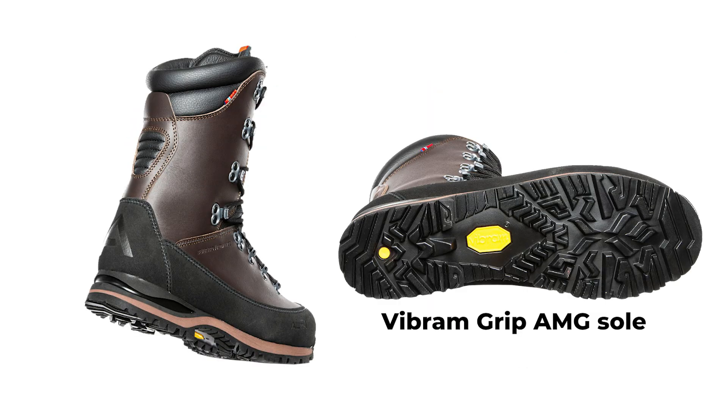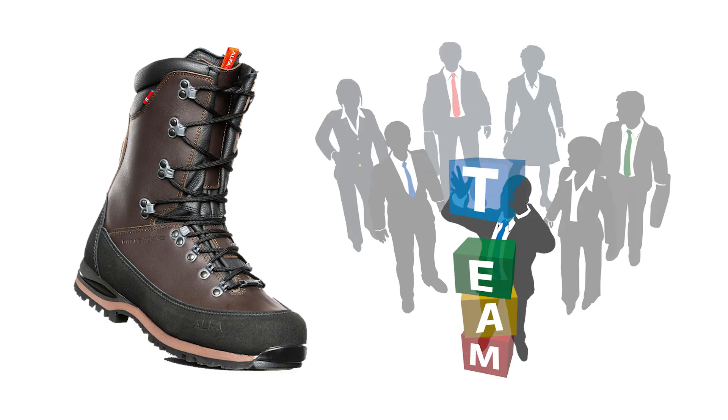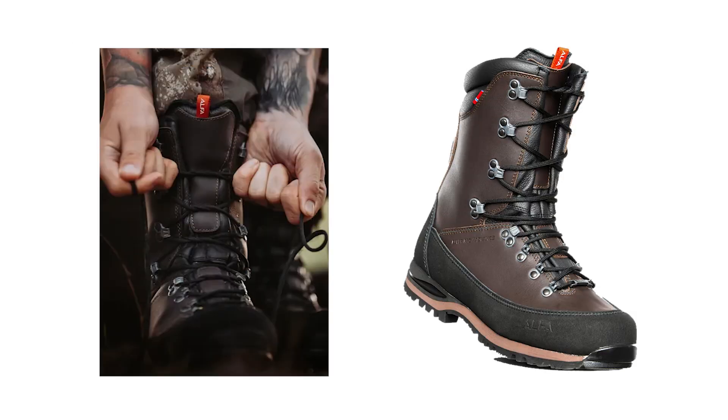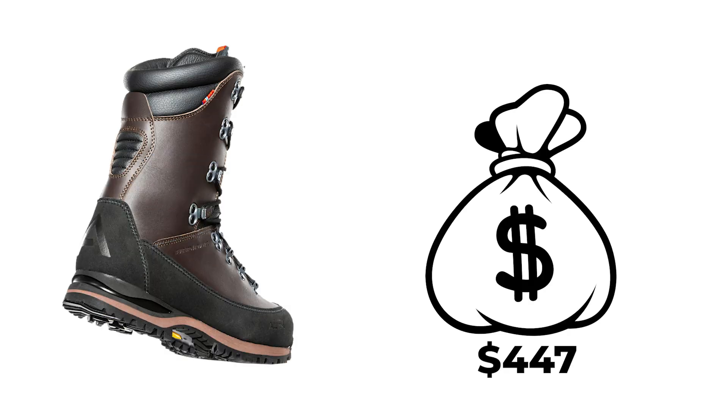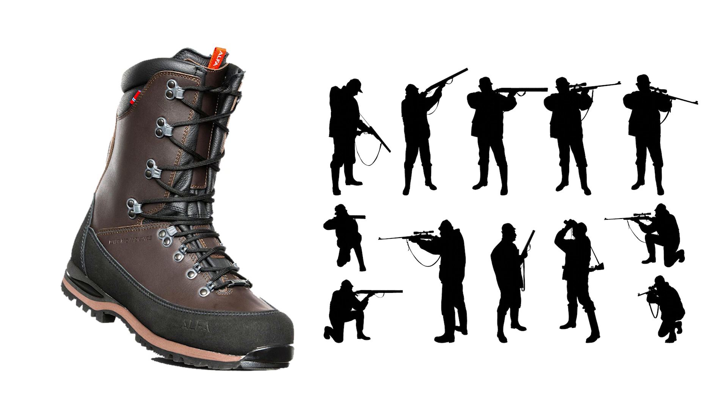The Vibram Grip AMG sole, developed in collaboration with Vibram and the Alpha Test Team, provides excellent traction on damp and loose surfaces. Memory foam around the ankle ensures a snug, comfortable fit, molded by body heat. Priced at $447, the Alpha Outdoor Beaver Pro Advance 2.0 GTX is a reliable choice for demanding outdoor activities.